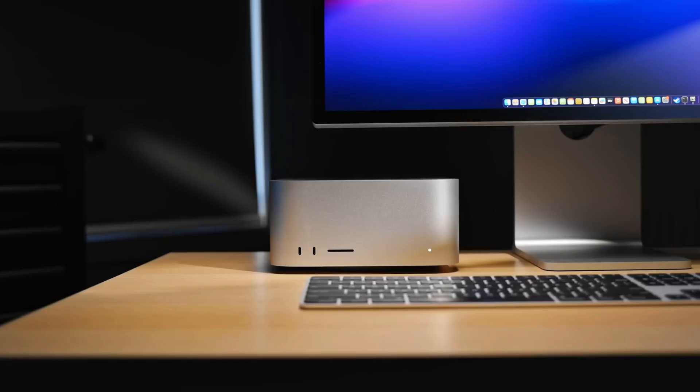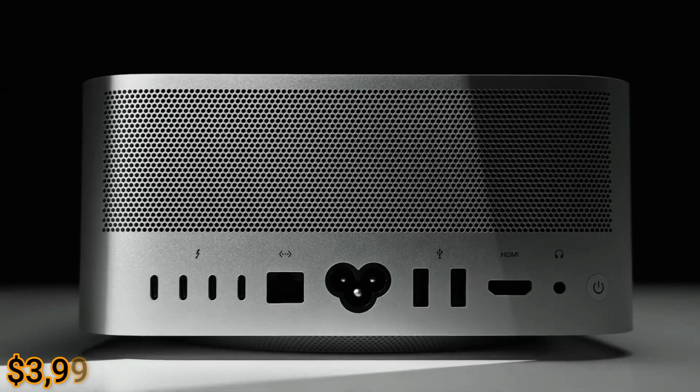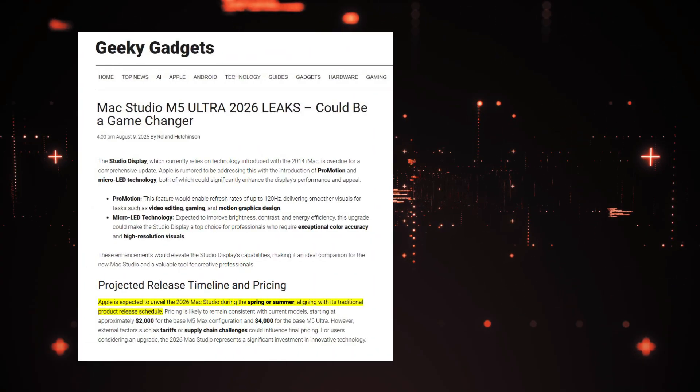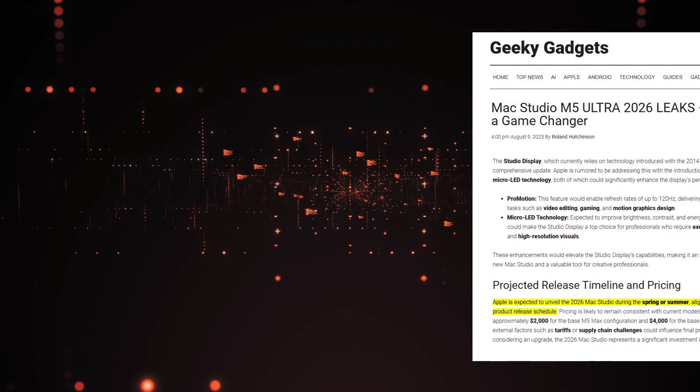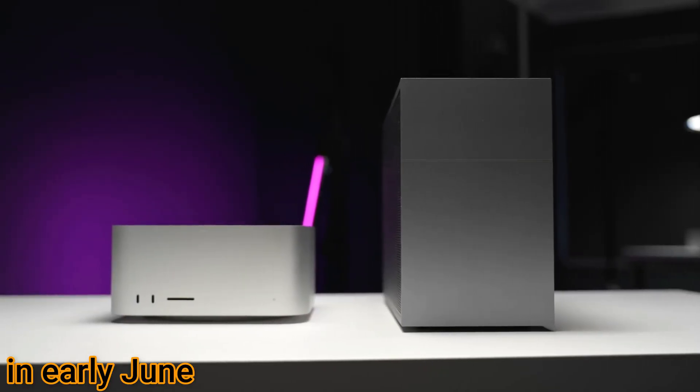If pricing holds, the M5 Max will start at $1,999 and the M5 Ultra at $3,999, with official availability expected between April and June 2026, most likely at WWDC in early June.